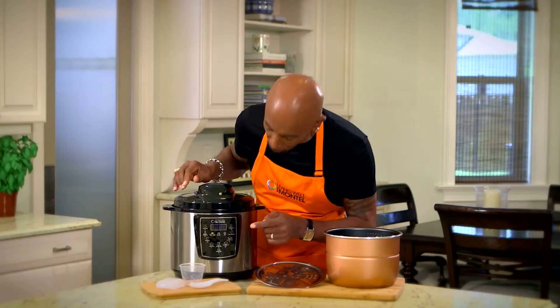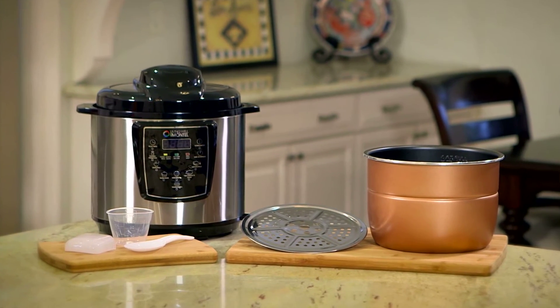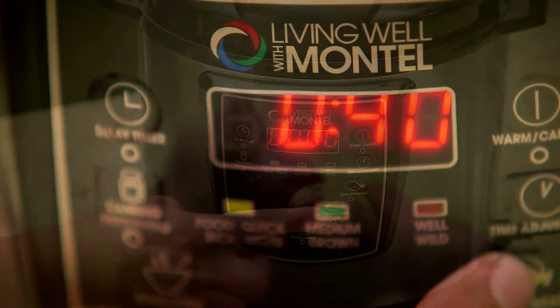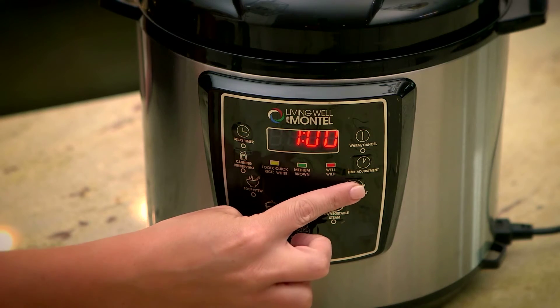It all takes just a push of one little button. With over 10 pre-programmed settings, the 6 quart pressure cooker does all the work for you. It automatically adjusts time, temperature and pressure with just one little push of a button.